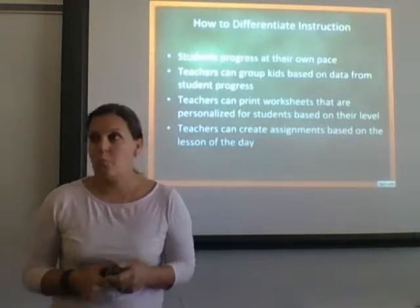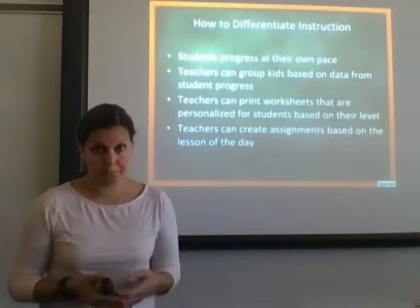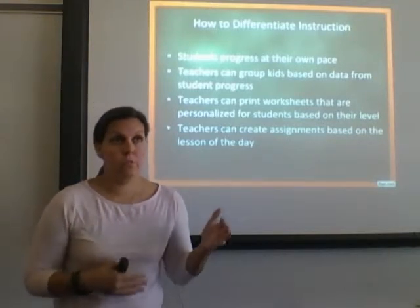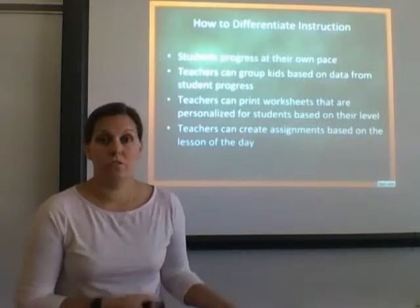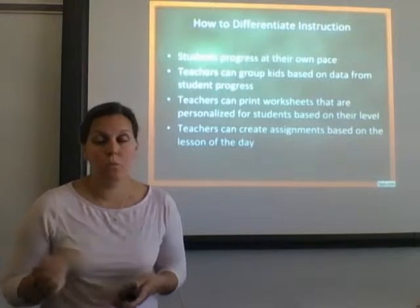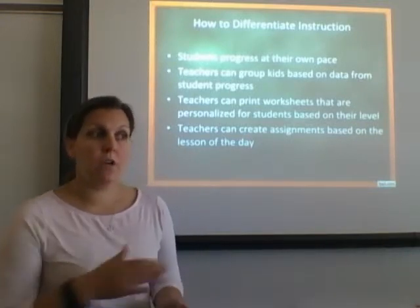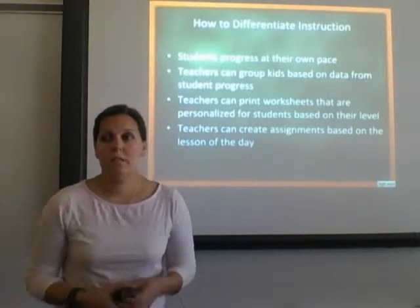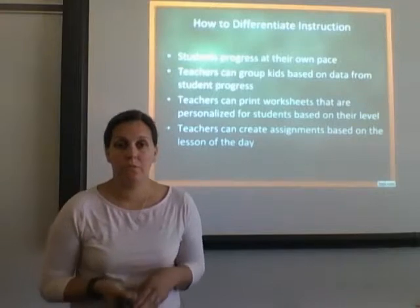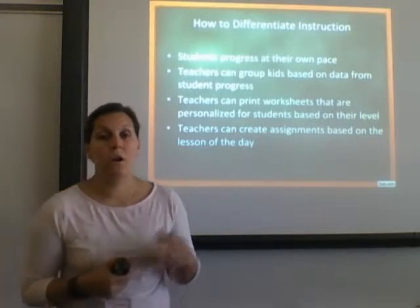How can we use this to differentiate instruction? During adaptive practice, students are automatically working at their own level — it's differentiated for them automatically. The program gives teachers grouping ideas so you can differentiate by domain or reteach when several students are stuck on a certain skill, and those personalized worksheets add another layer of differentiation. Teachers can also create assignments for lessons taught that day — for instance, if I'm working on converting measurements, I can find that standard and have students work on that specific skill, getting feedback to see how they've done after the lesson, or provide extra instructional videos to support what was just taught.